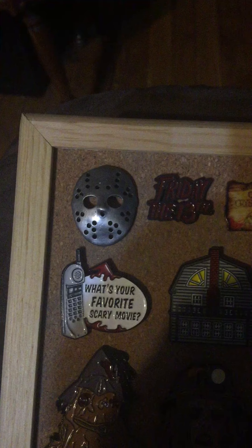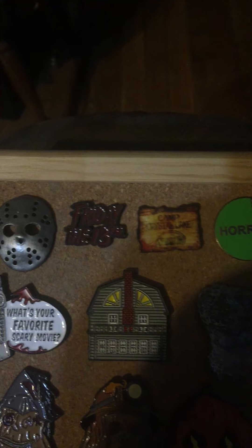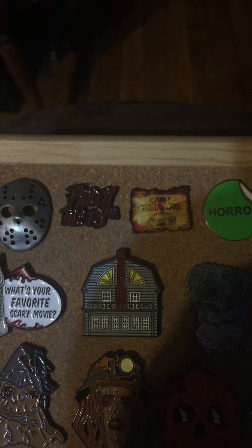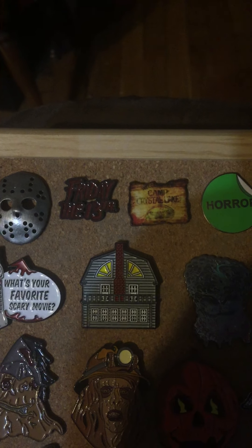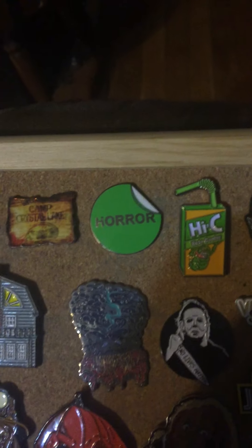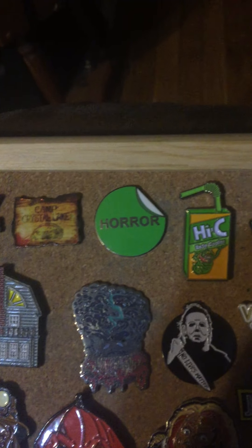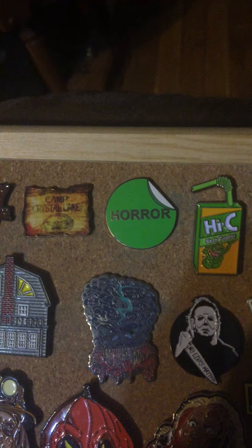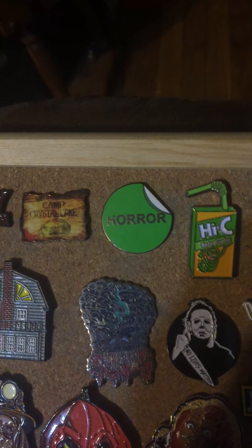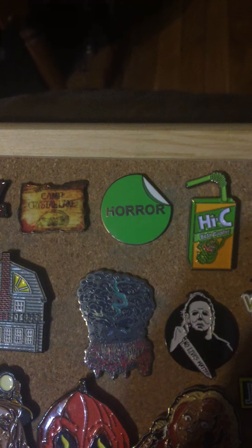This is actually a pewter pin I got from a Horror Block of Jason Voorhees mask. The Friday the 13th and the Camp Crystal Lake were from a Spirit of Halloween store that came with a patch. I got a bunch of those on this board because there's pins and patches. The good old horror rental stickers pin I got through eBay. I had to grab it because back in the day we used to rent video, they would put this green horror sticker. Loved it.